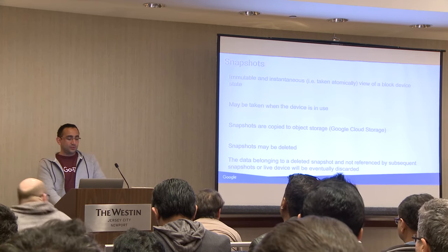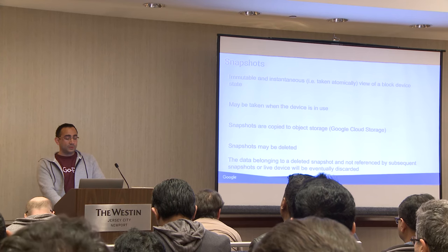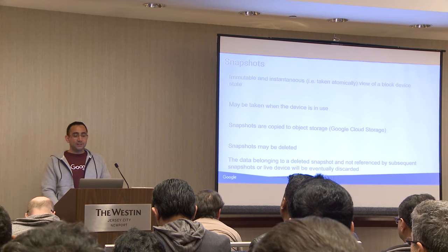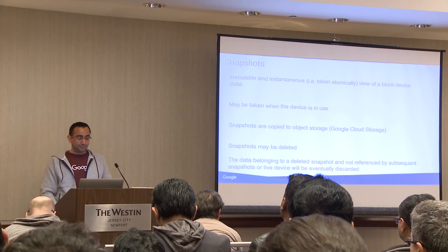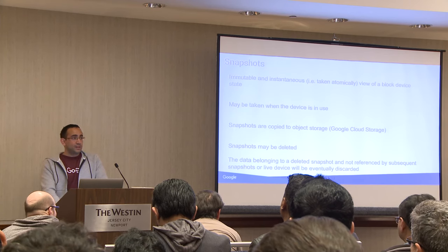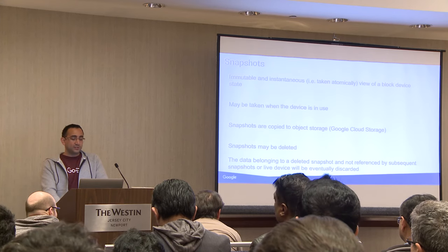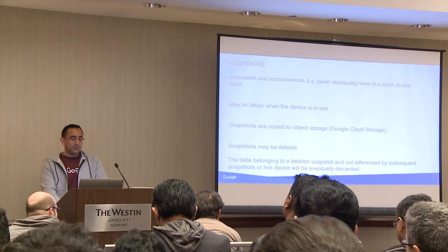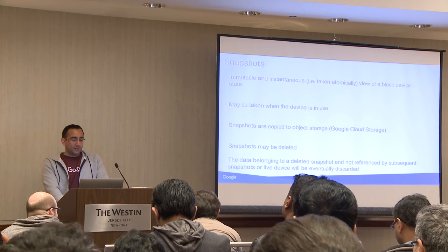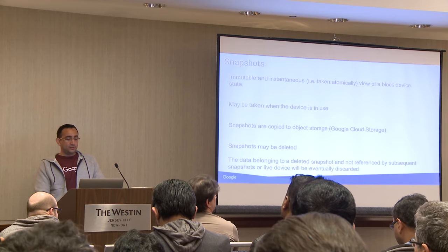We also encourage snapshots to be taken regularly so that if there is an issue that needs to be restored, it's very easy to do. For example, if a user accidentally drops a table, they need to be able to recover from that. Something interesting with snapshots is that you can move them from one VM to another — if you have a production instance and want the team to test in staging or run different integration tests, you can quickly move a snapshot into a different environment on a different VM. PD also supports volume resizing, which you can do online, and there's also auto-grow.